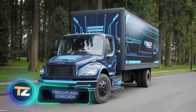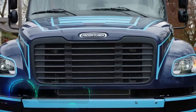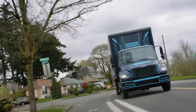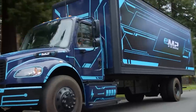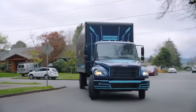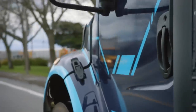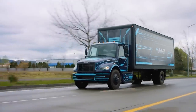Freightliner eCascadia. This American electric truck was unveiled just a few months ago. Freightliner's eCascadia is a Class 8 truck boasting up to 500 horsepower and an impressive range of up to 250 miles. Recharging the battery to 80 percent takes only 90 minutes. The first eCascadia trucks hit the road back in 2019, and to date have already successfully covered over a million miles. Mass production is scheduled for 2022.